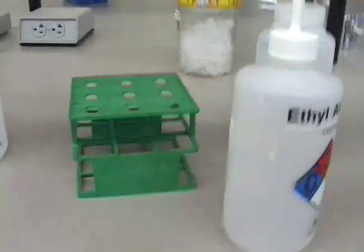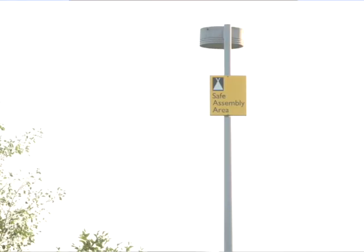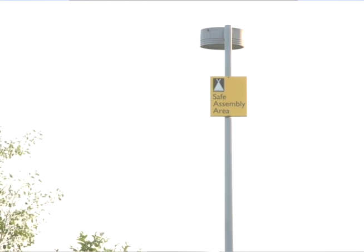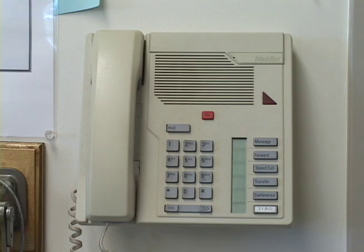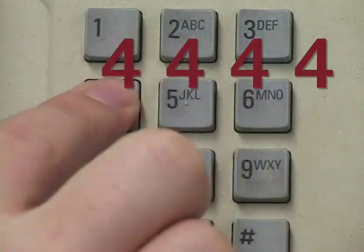In the event of an earthquake, the proper procedure is to get under your desk and stay there until everything stops moving, then evacuate the building and go to a safe assembly area, and once again wait until you are told it is safe to come back in. The other piece of emergency equipment is the telephone. In the event of an emergency, the number you should call is 4444 — that is the PCC Public Safety Emergency Number.